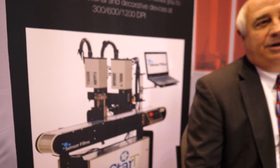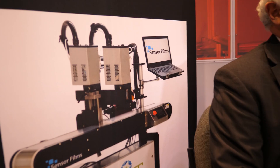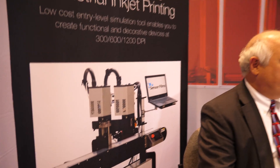This right here is our Start system. We came up with this system about a year ago after a number of companies came to shows like IDTechX in Berlin and here in Santa Clara. They would be working with a certain ink or substrate using a Fuji Dimatix 2831 and 51 printer, but they couldn't migrate that into a production environment.